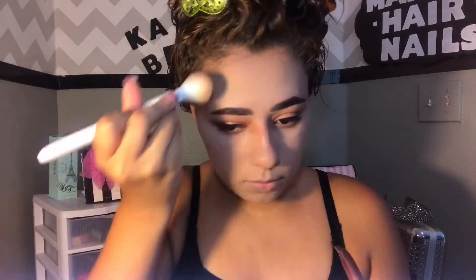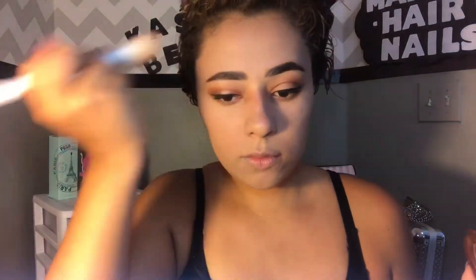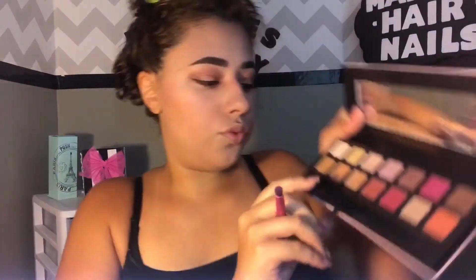I'm gonna bronze up my skin — going in with the NYC bronzer and applying it to the places where I'd normally bronze. Then going in with the Wet n Wild Dulce de Leche contour duo, applying more bronzer so I don't look too pale. Then I go in with the Hikari blush in the shade Tango.